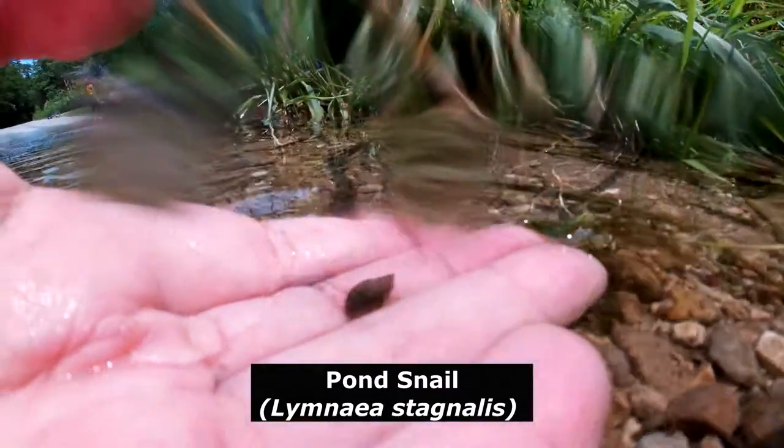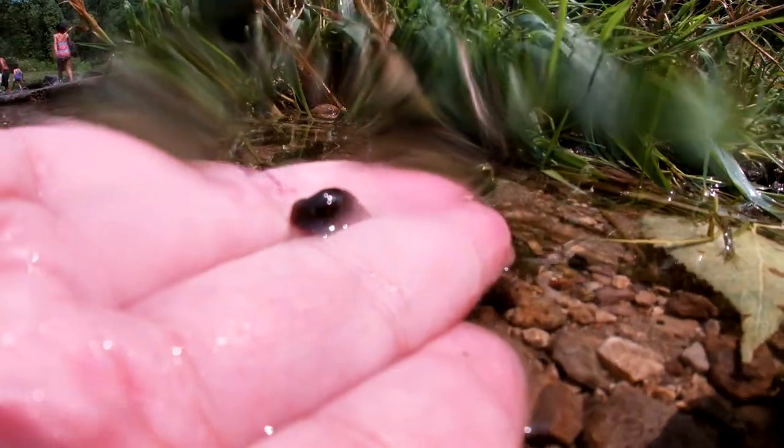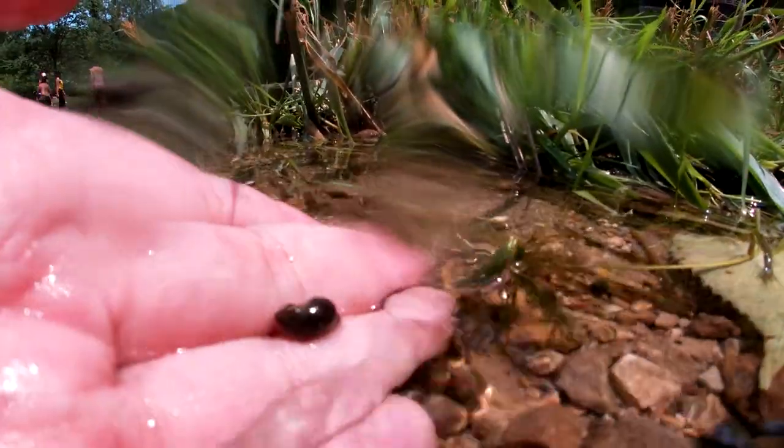Look, we got some pond snails over here. These are pretty cool — we got pond snails. They're only in a few inches of water right now. They're coming everywhere.